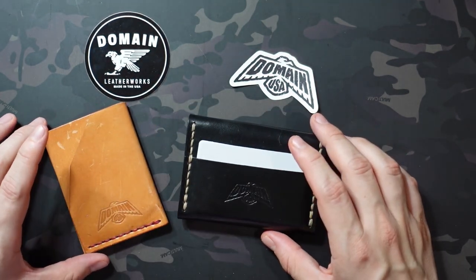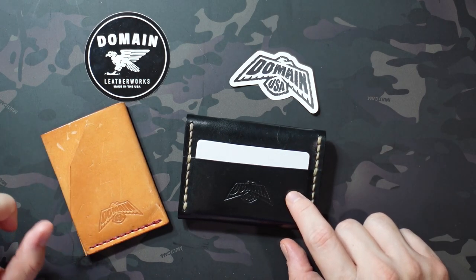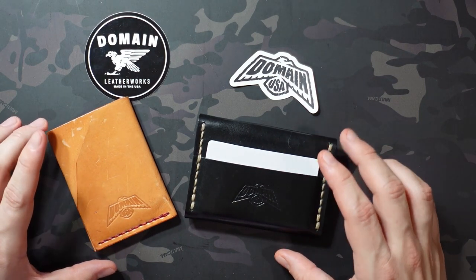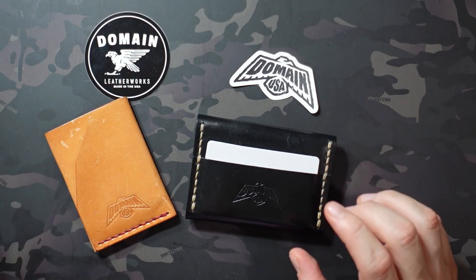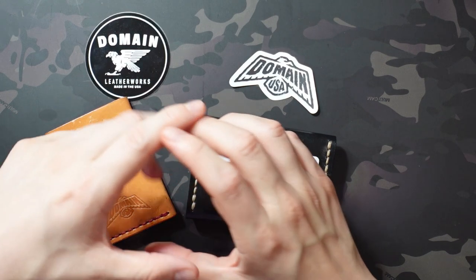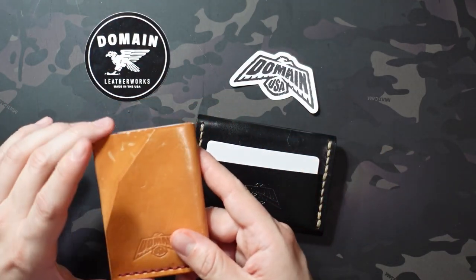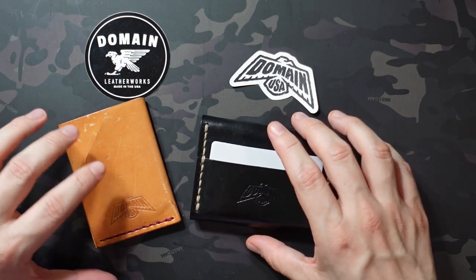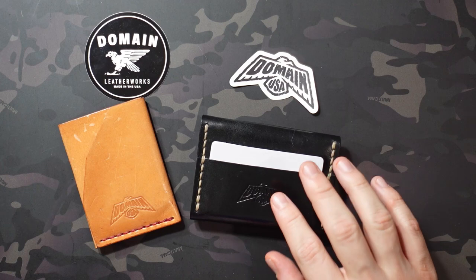If neither of these models are your speed, there's a third in-between model called the Ridley, and that one is a more traditional bi-fold wallet. Also leather, with the same options — russet or black in six thread colors — but that one's going to run you $85. It's a more traditional bi-fold in the sense that it folds open with card slots on each side, but on the exterior there's a cash slot just like the one on the Elm, so it's a bit of a combination of both styles.